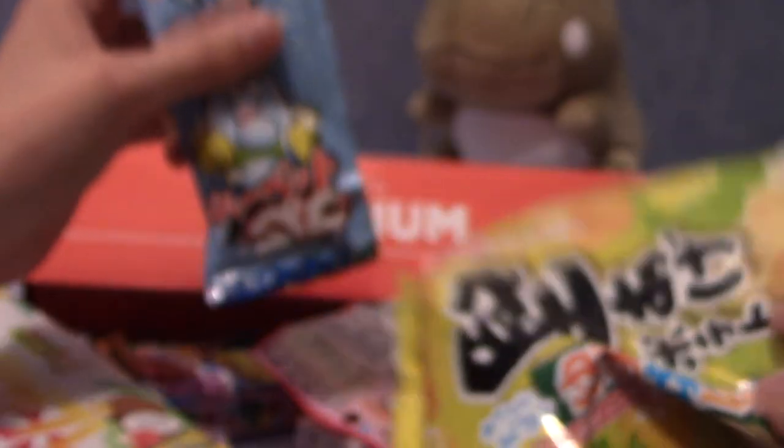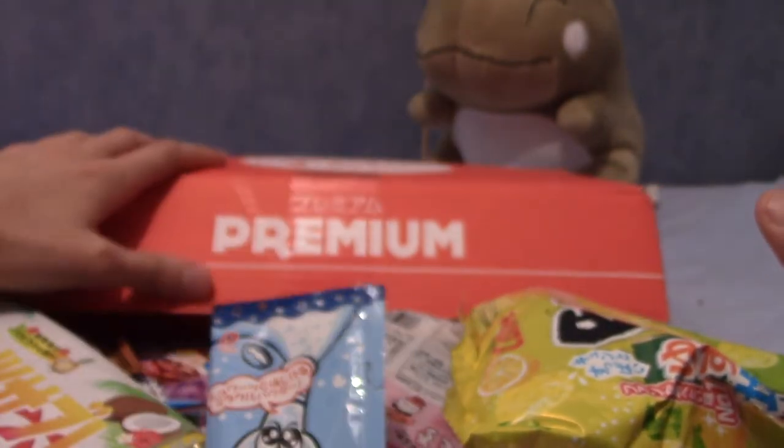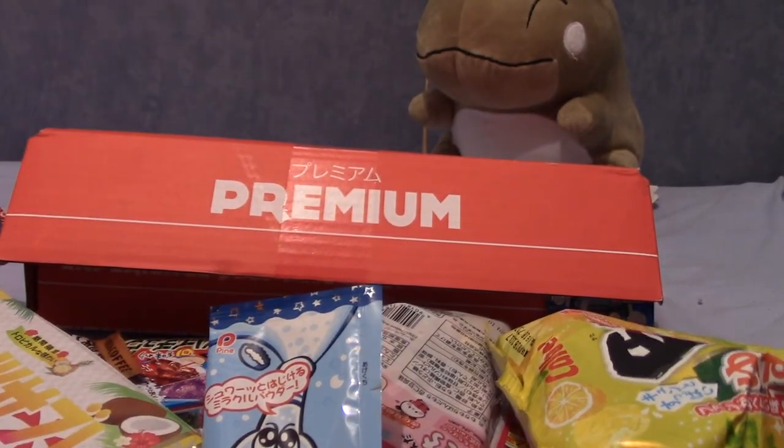My camera's just fully going out of focus there. So as always, I'm going to put them in a very decorative, nice display, and then I will talk about the box at the end. See you in a second.